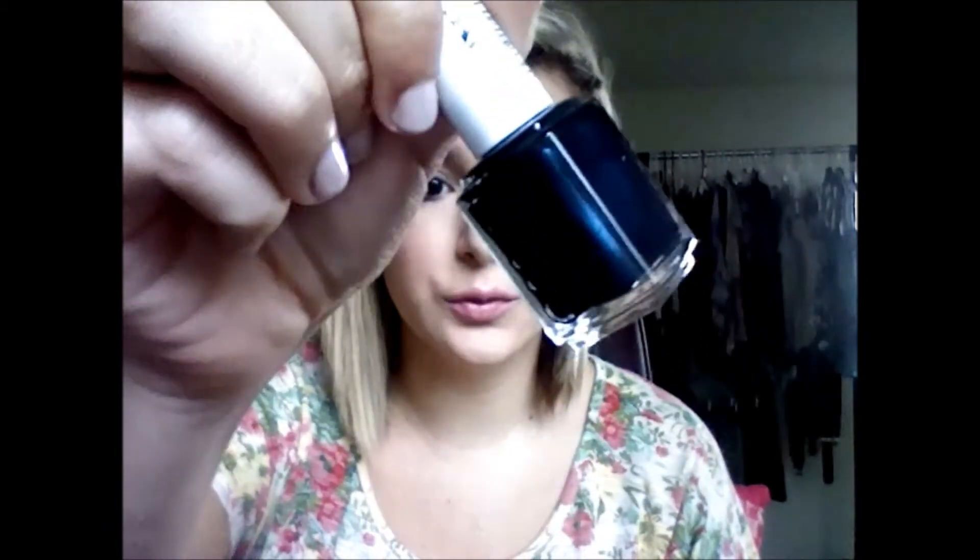First he got me this one and it is called Dive Bar. It's this really pretty blue with like shimmers in it. It's so pretty in person. It has like specks of gold and blue when you hit it in certain lights. It is so pretty. So it's called Dive Bar.